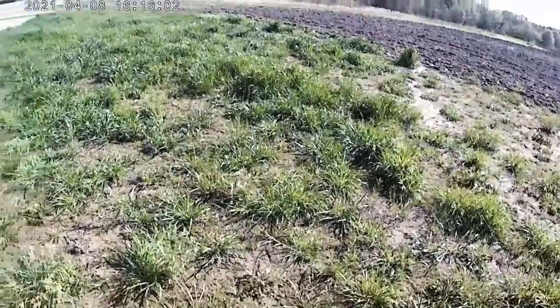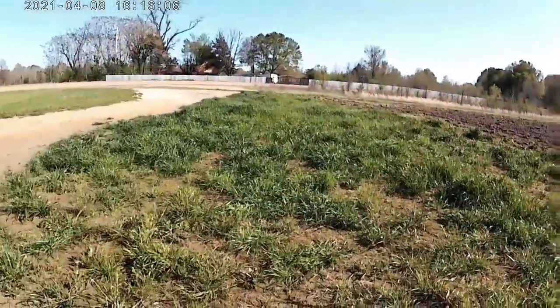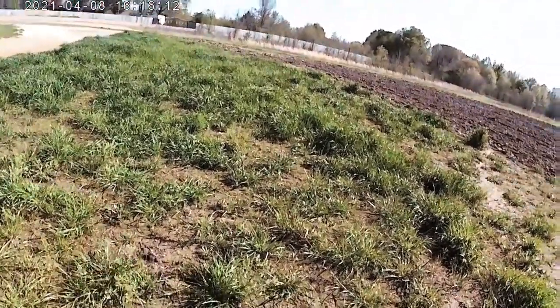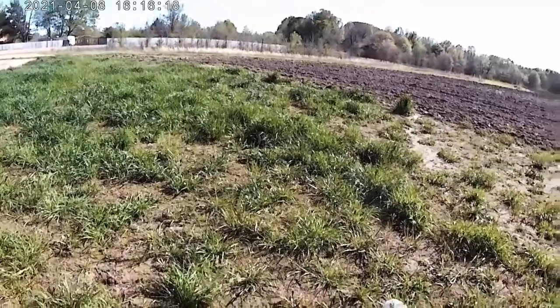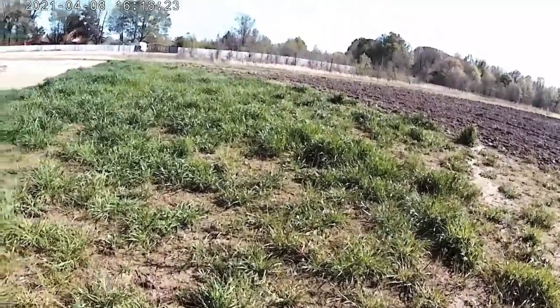All this grass right here from where the plow field starts to the driveway, I'm thinking it's a really good place to plow up and put some corn. Lots and lots of corn. I'm not even sure if I want to do it in rows or just throw it out there and cover it up and see what happens.